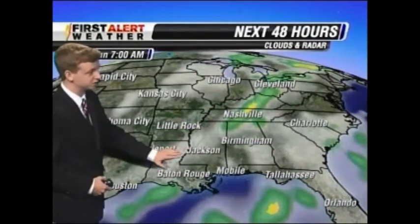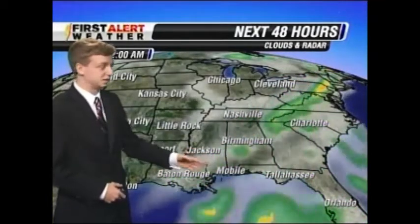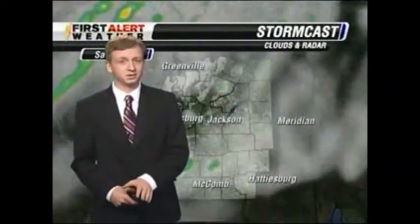Taking a look at our models, you can see that front draped across much of the area. As we go into our future cast, we can see that sweep into central Mississippi and then move off to the east even further by Sunday morning. A lot of those showers look to redevelop mainly across much of south Mississippi and into central Mississippi as well. And as that pushes off, we will see the rain chances start to go down as we get into Monday.